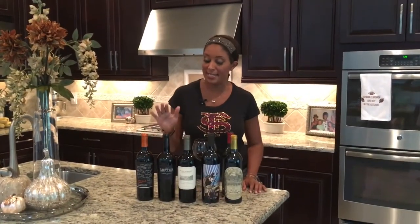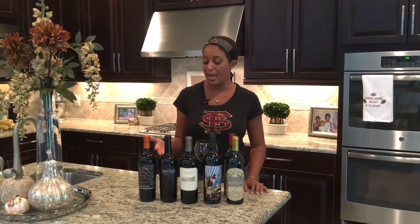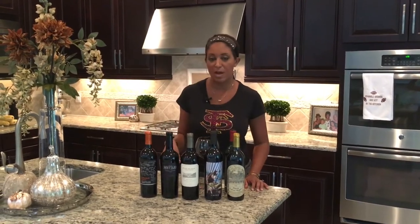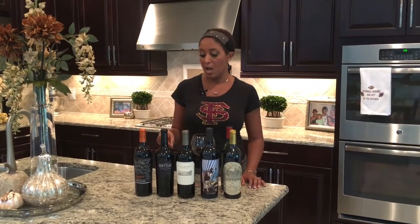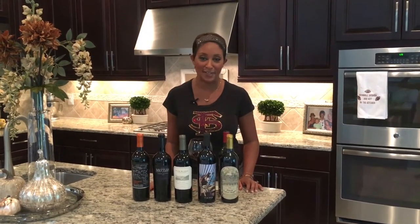Next up on my list of favorites is the Mettler. My husband actually turned me on to this one. It's a heavier cab, which we enjoy, and I give it a 4.2 rating. It's about a $20 price point. We really like the Mettler because it offers nice hints of spicy, oaky, tobacco-y flavors and smooth tannins and a pretty velvety finish. Very robust bottle. Check it out, I think you'll love it.